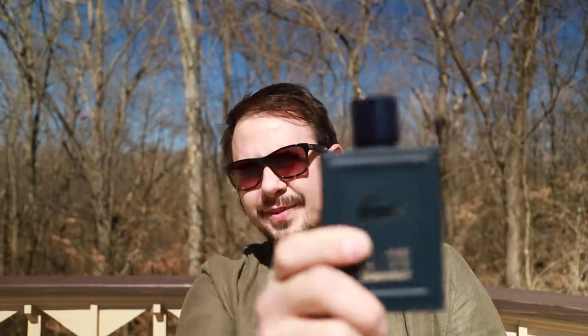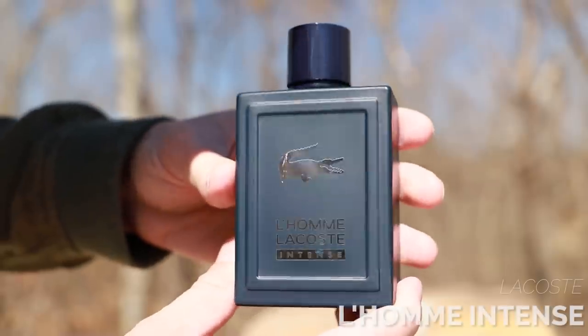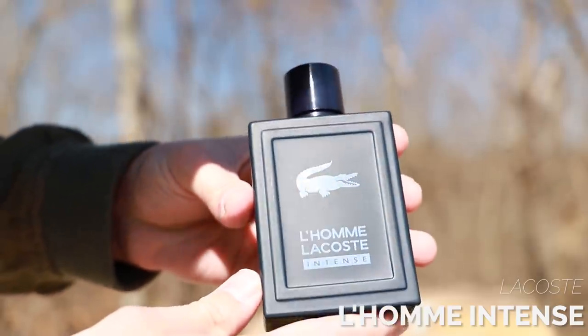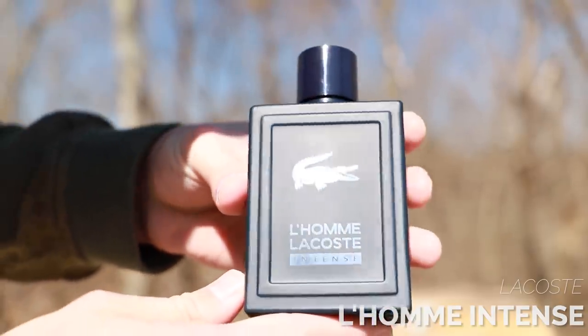Let's get things started with my first honorable mention: Lacoste L'Homme Intense. This is a great bang for your buck fragrance — it doesn't cost very much from discounters. Super versatile, and this one is a compliment puller. It's got rhubarb, orange, and ginger right off the top. You get this nice tartness from the rhubarb mixed with the sweetness and freshness of the orange and the ginger, giving it a nice sparkle and a nice pop off your skin. You've got some woody notes in the dry down — just a modern woodsy dry down. Nothing insane, but a really solid fragrance.